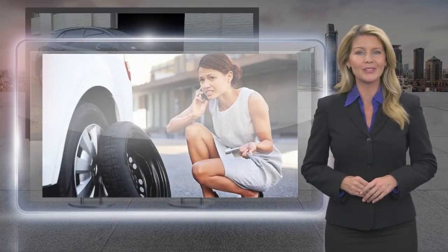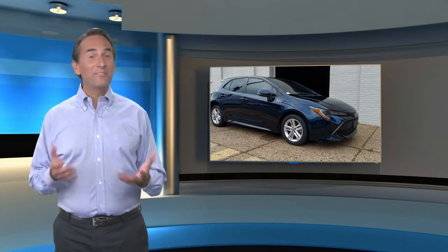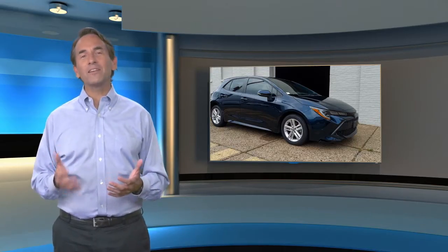Toyota certified used vehicles — the best new cars make the best used cars. Feel confident in this high quality vehicle with a Carfax Vehicle History Report.